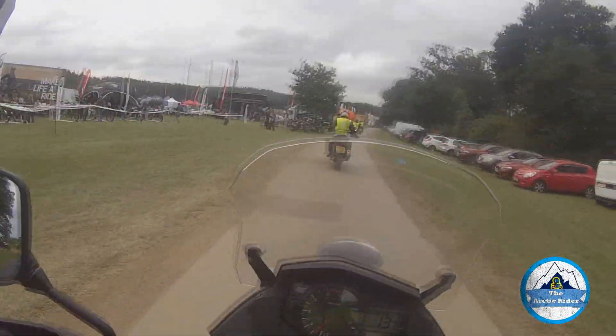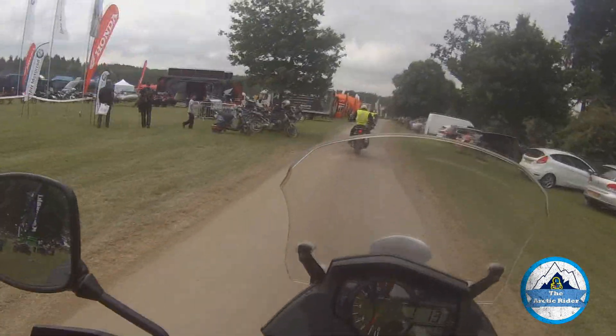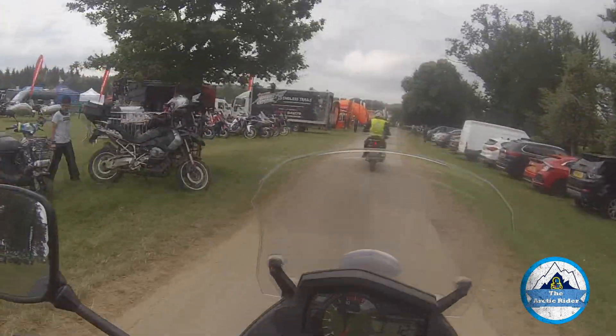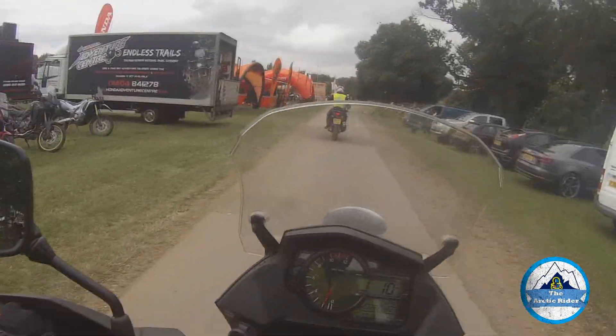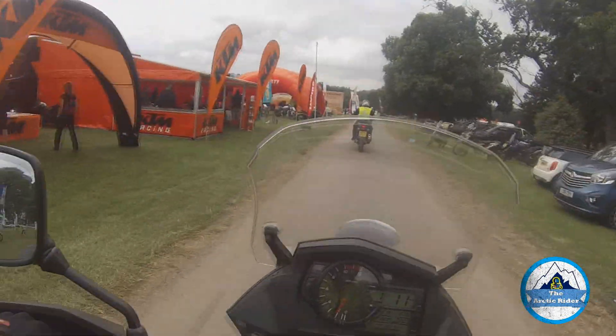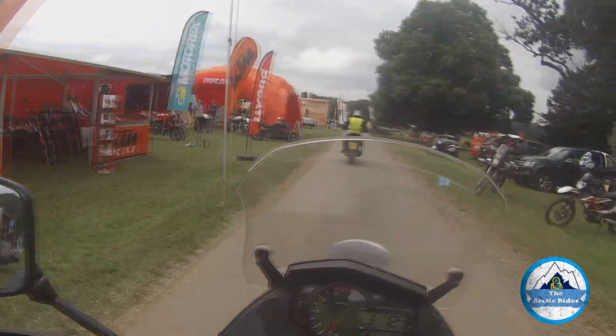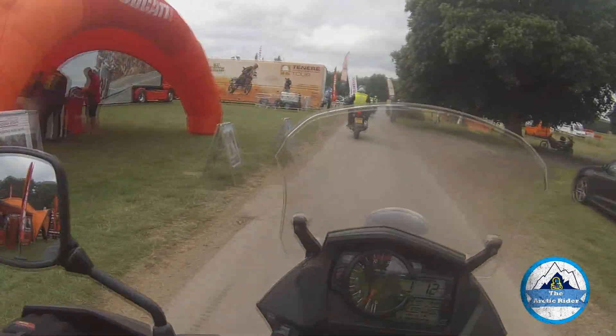I'm on a group ride here at the Adventure Bike Rider Festival, kindly sponsored by Suzuki — the test ride, that is, not the festival itself. We've got a 29-mile route around through Warwickshire. I think it's going to take about an hour, so we'll see how long the camera lasts.